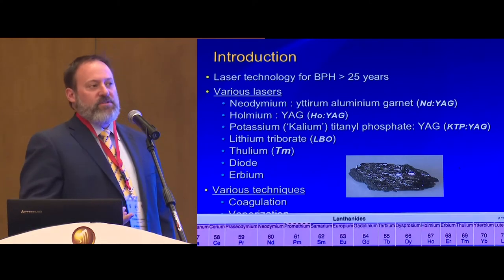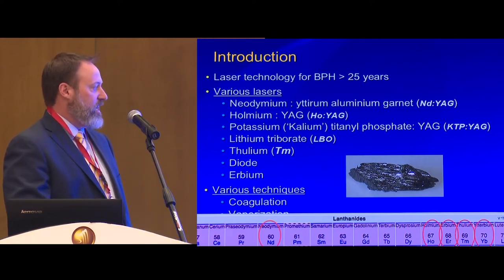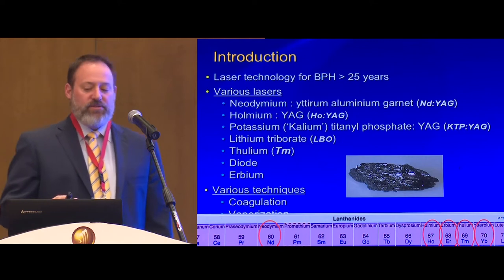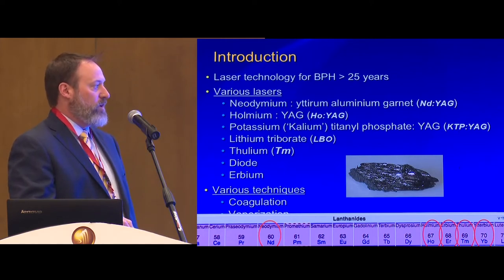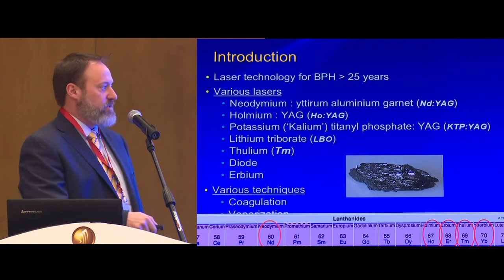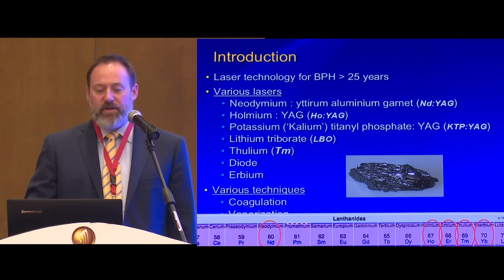The first laser on the market was the neodymium YAG laser, which caused sloughing. Looking at the periodic table, you see it around 60, and ytterbium around 70. The two big lasers on the market — whether it's KTP, which halves that crystal, or holmium and thulium — are important to understand. Holmium and thulium are only two electrons apart on the periodic table, and that becomes important later.